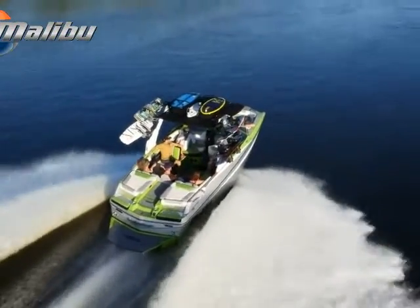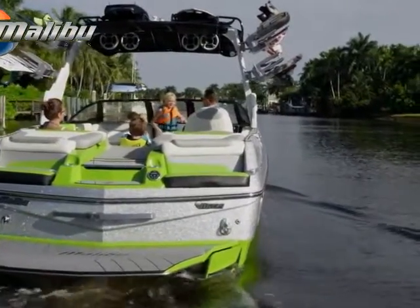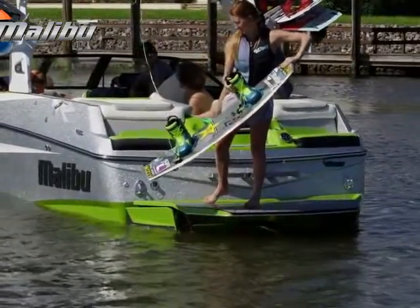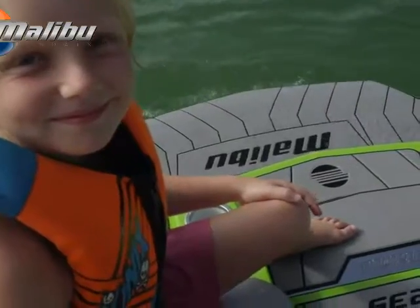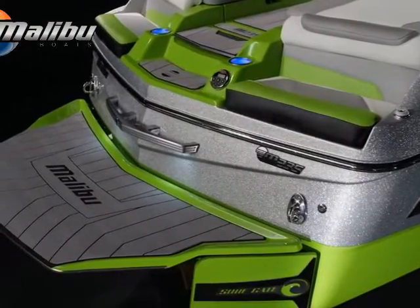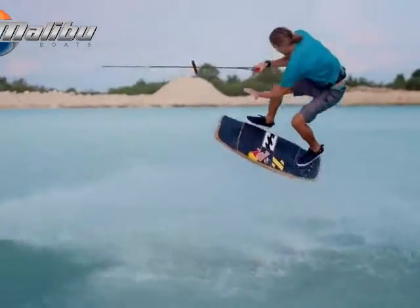Coming standard on the M235 is everything. This boat is built to be fully loaded, an instant classic for the uncompromising customer who wants nothing but the best of the best. The result is a once-in-a-lifetime boat, whether it's at the dock or pulling the world's best wakeboarders and surfers.